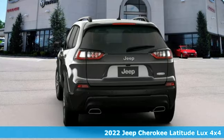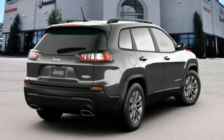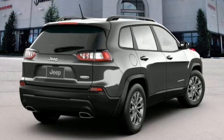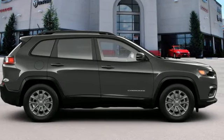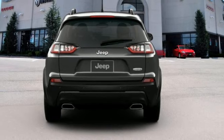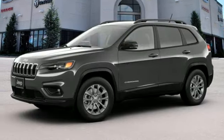Automatic transmission. Front heated leather bucket seats. Streaming audio. Rear parking sensors. Dual zone climate control. Wi-Fi hotspot. AM-FM satellite radio. Active grille shutters. Doors and push-button start proximity key. And V6 engine.